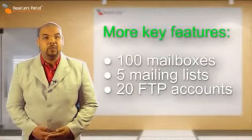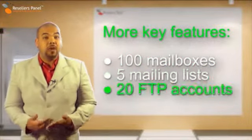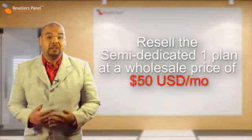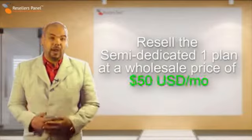The semi-dedicated one plan also features up to 100 email boxes, five mailing lists, one cron job, and 20 FTP accounts. You can resell this premium hosting package for just 50 US dollars per month and include excellent free bonus services to offer to your clients.